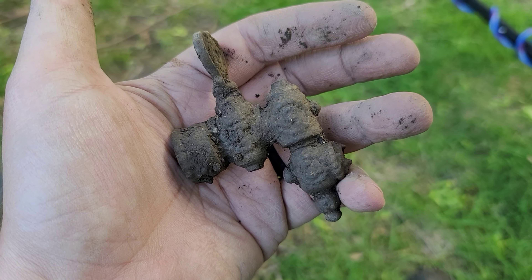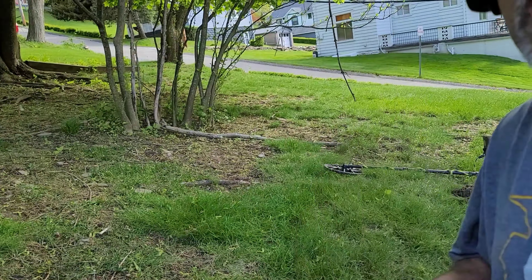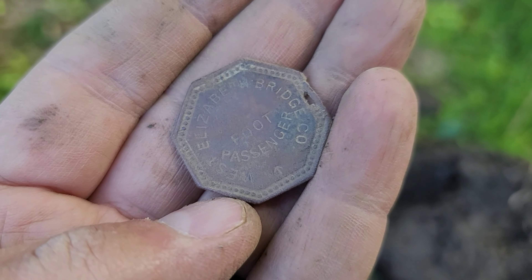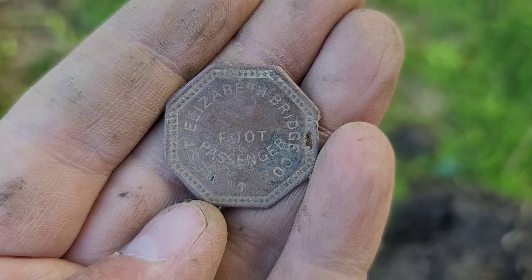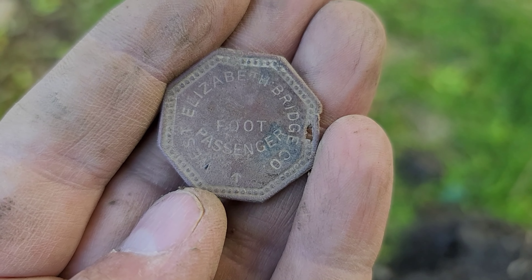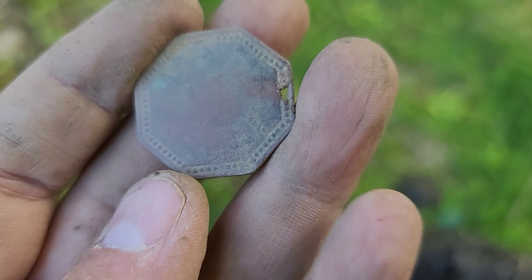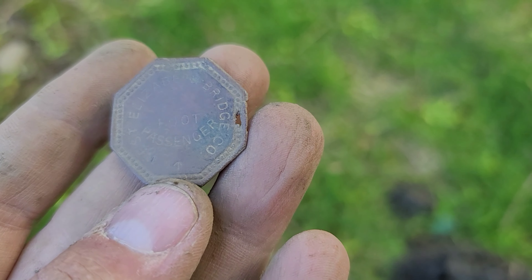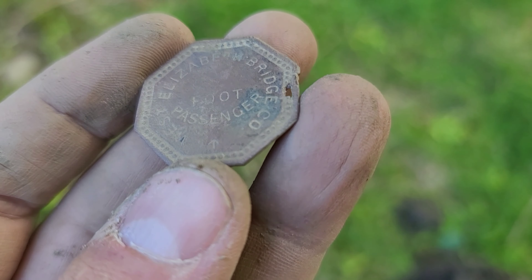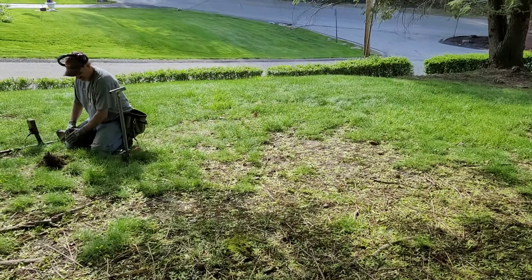Got to check out Dave's token. Look at this — I've never seen one. He says he's found one before, but it says 'Foot Passenger, West Elizabeth Bridge Company.' You'd have to have one of these tokens to go across the bridge. I've never seen anything like that — late 1800s. Wow!